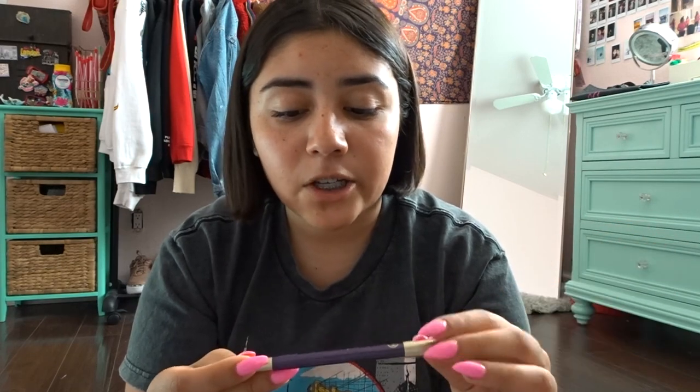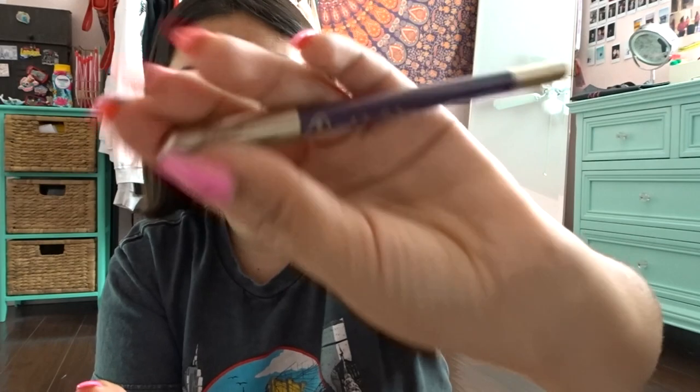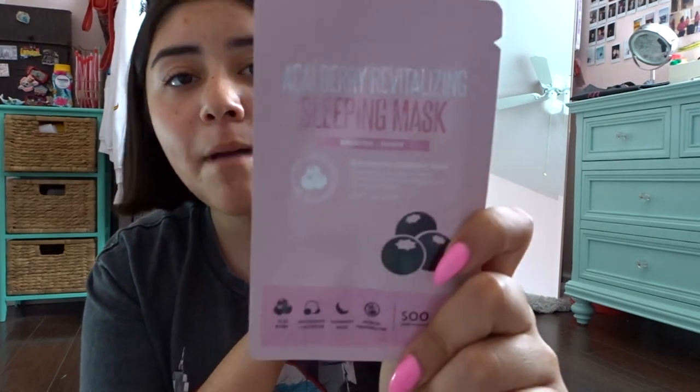From JoAnn — the same brand as the BB cream — I got a Make Her gel eyeliner and it's a purple shade. Then there's another face mask: an acai berry sleeping mask.